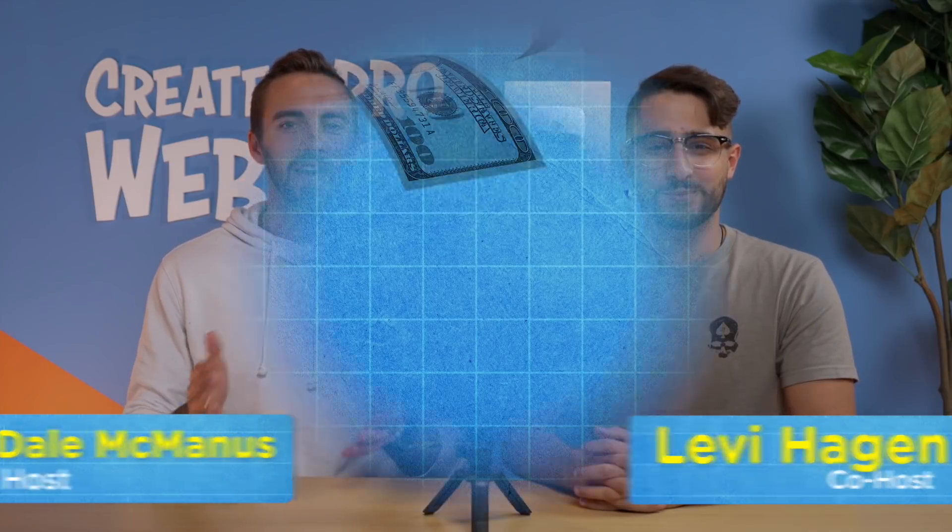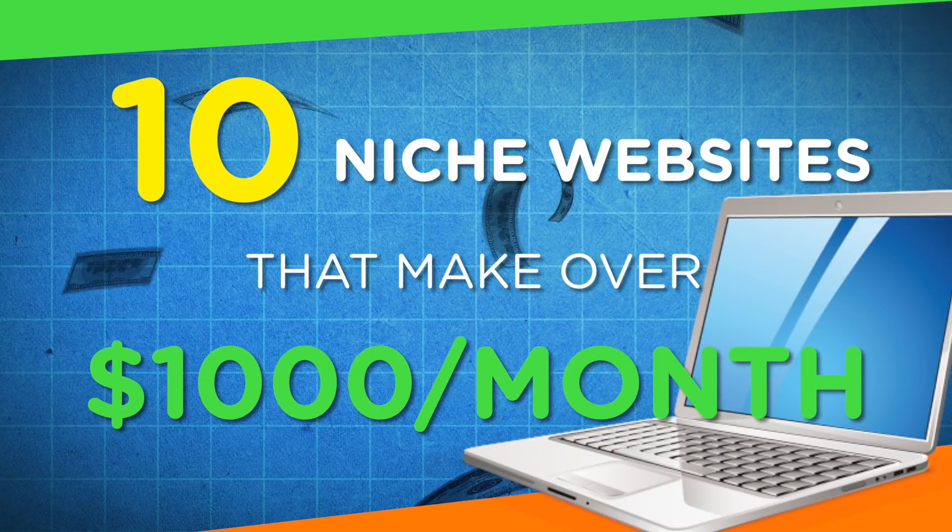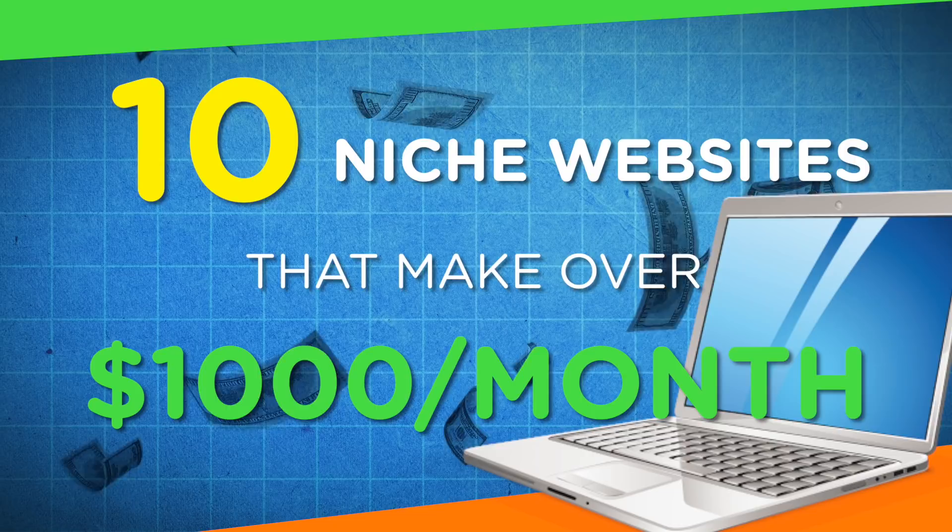What's up? Welcome to Create a Pro Website. I'm Dale and I'm Levi. In this video, we're going to be showing you 10 examples of successful niche websites that make over $1,000 per month, in case you're interested in getting into making a passive income with a website.